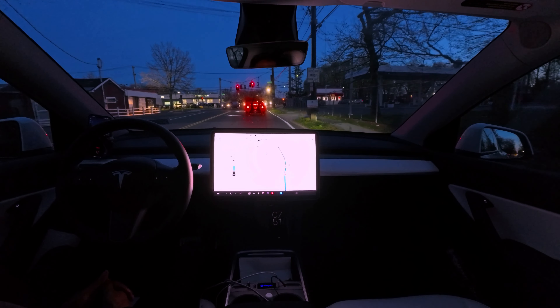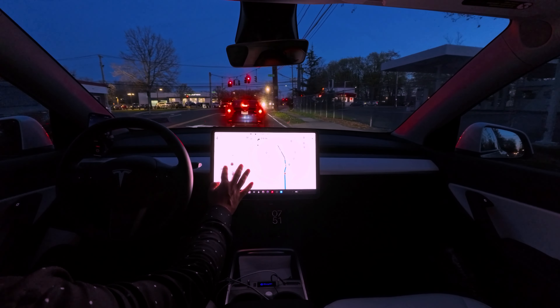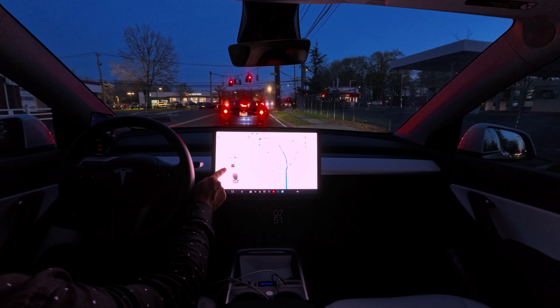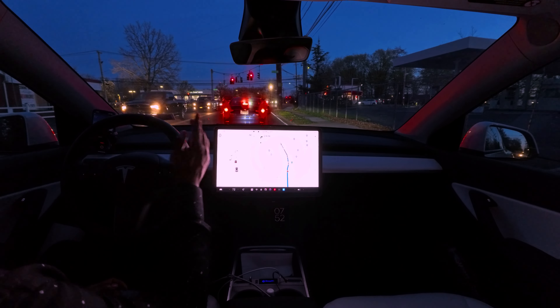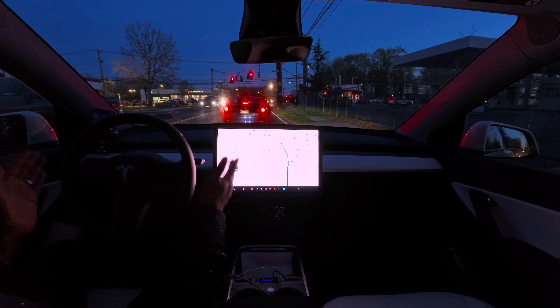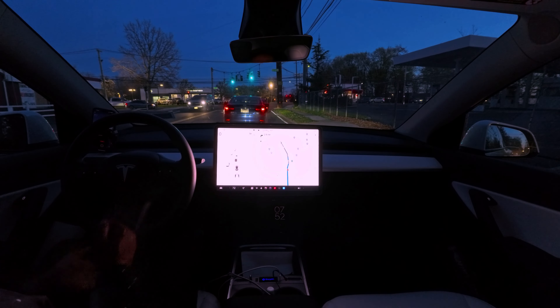Again chose the right lane to go straight — very nice. Because the left lane will go left. As you guys can see right over here, there is a mark that those cars will make a left turn, but we're going to go straight. So we definitely have to stay on the right-hand side lane, which the car chooses perfectly.